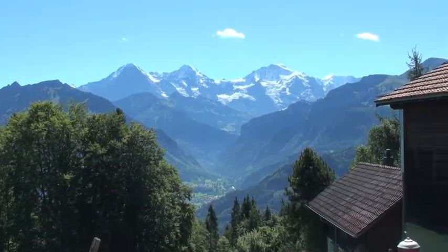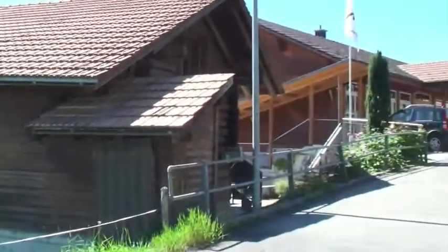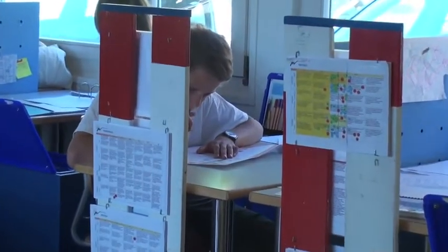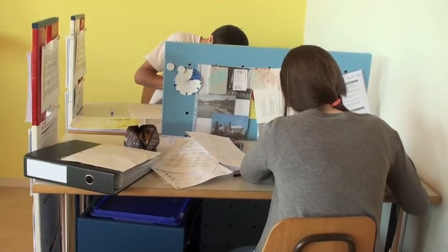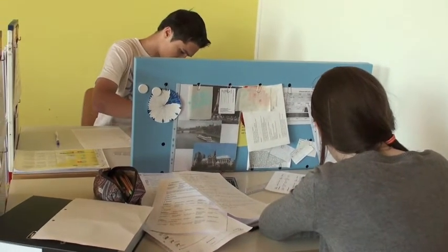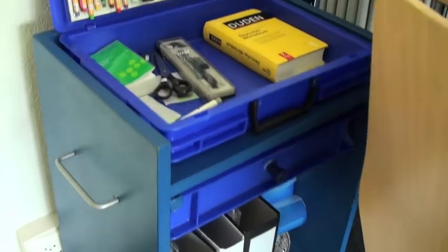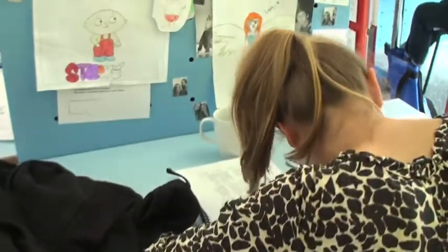Im Institut bei Artenberg stehen den Jugendlichen, nebst der imposanten Aussicht auf die Berglücke des Berner Oberlandes, zwei Großraumbüros zur Verfügung. Darin findet jeder Lernende seinen eigenen Arbeitsplatz. Diesen kann er individuell gestalten — da hängt zum Beispiel ein Bild aus den letzten Ferien oder das Porträt eines bekannten Sportlers. An diesem Platz soll sich der Jugendliche wohlfühlen, kann sich zurückziehen und hat alles Material, welches er für erfolgreiches Lernen braucht.